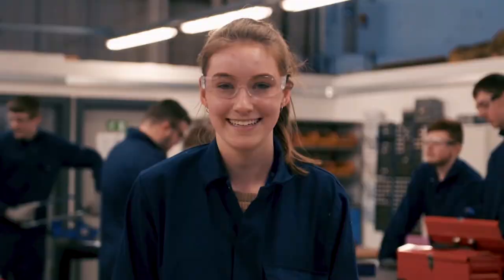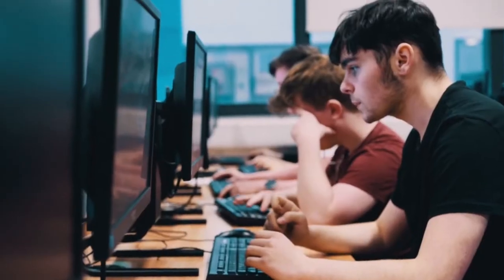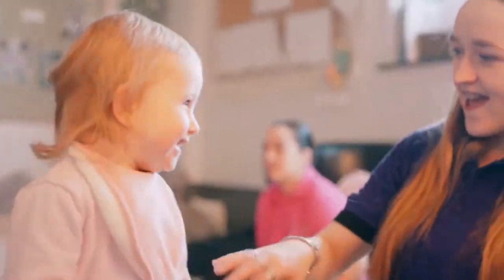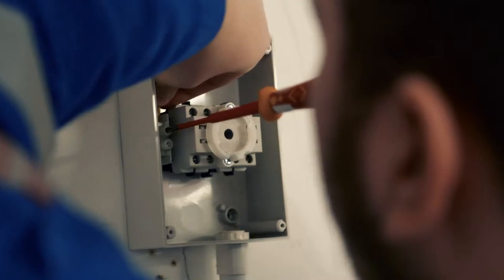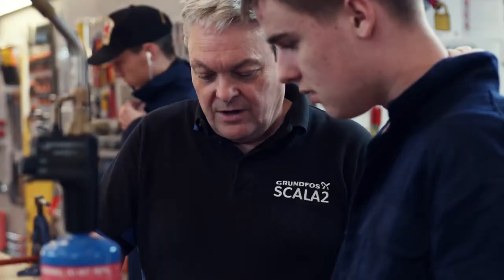Industrial placements are available in loads of different areas, including such things as hair and beauty, IT, catering, media, travel and tourism, engineering, care, painting and decorating, electrical installation, and plumbing. Whatever you want to do, there's probably an industrial placement for you.